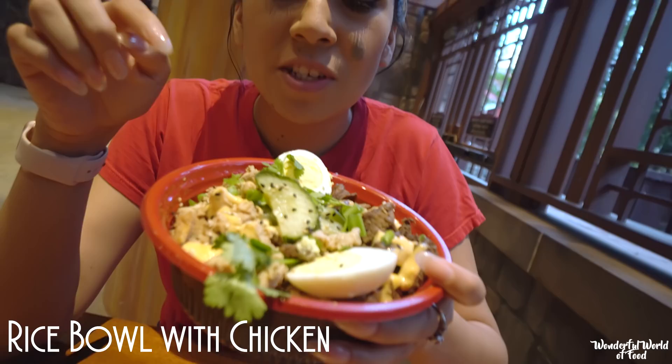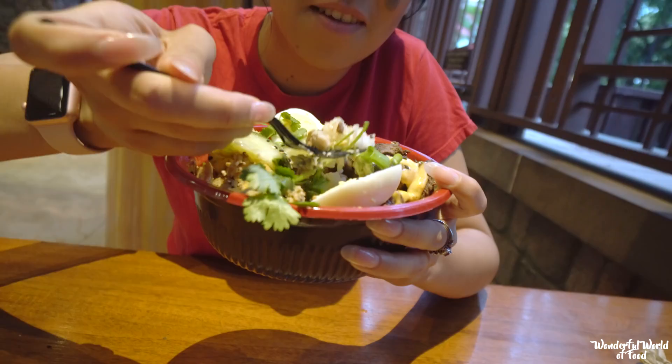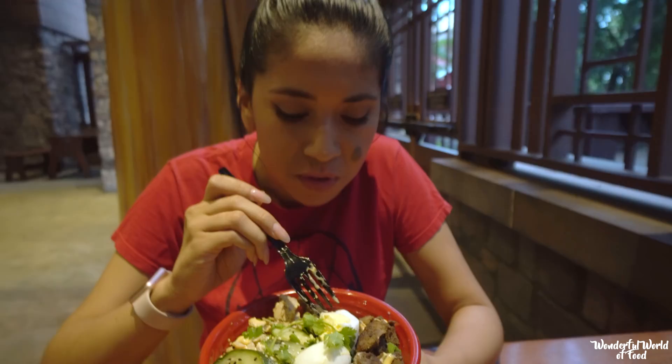They also offer the rice bowl with chicken, beef, or both if you ask nicely. It comes with sriracha aioli, a hard-boiled egg, sesame seeds, and green onions. The rice is really moist and the meats are really tender and juicy. The beef is very flavorful. The sriracha, you'd think it would be spicy, but it's not really spicy at all. It's really good.